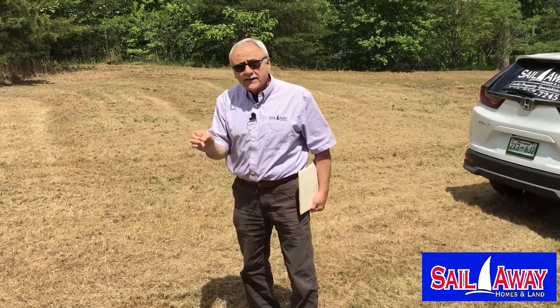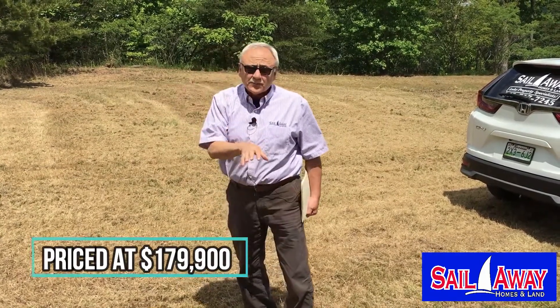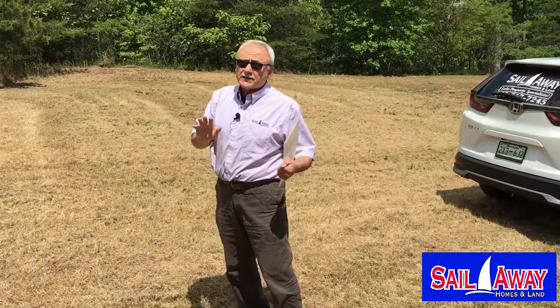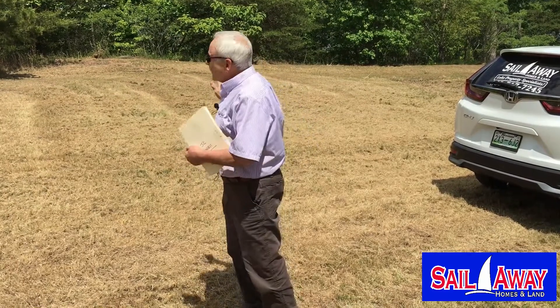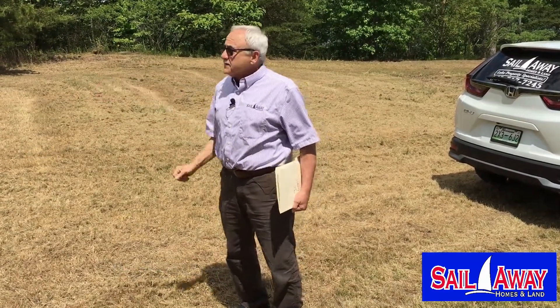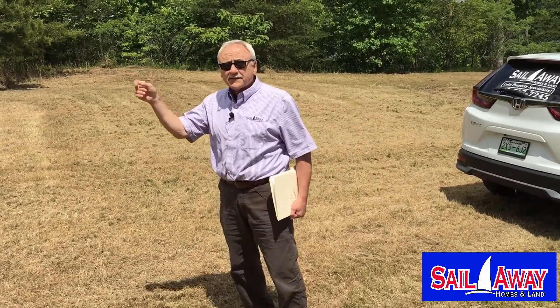So this is 2.79 acres, 200 feet on the main channel. It is dockable. It's pretty steep down to the water, so it would be expensive to put a dock on this property, but if you wanted one you could have one. If you don't want to go to that expense, we have a day-use dock right next door. We're going to go over now and take a look at the day-use dock and then get our shots from the balcony.